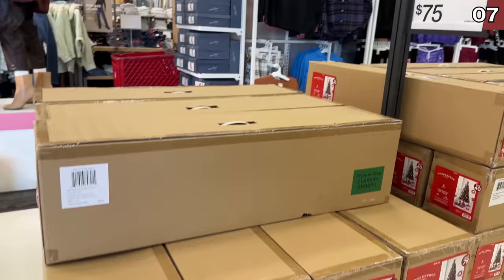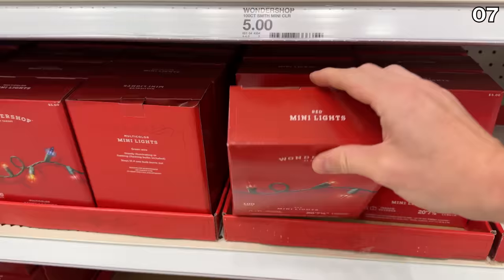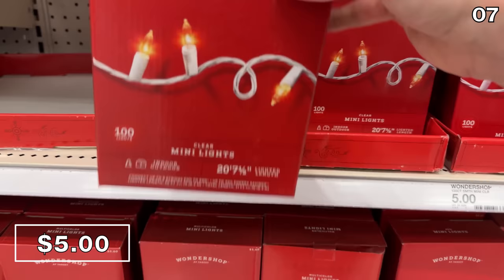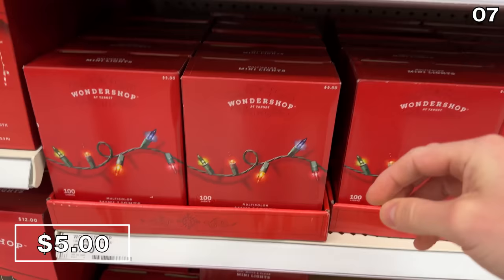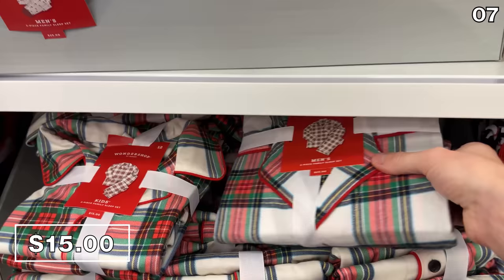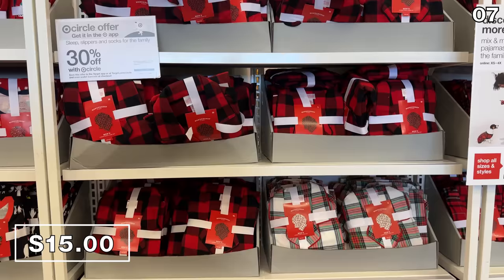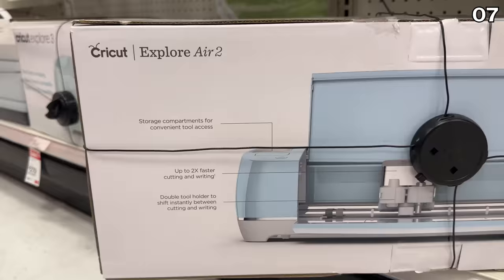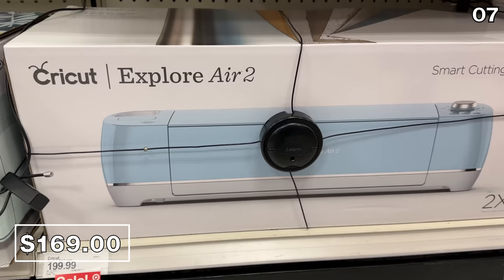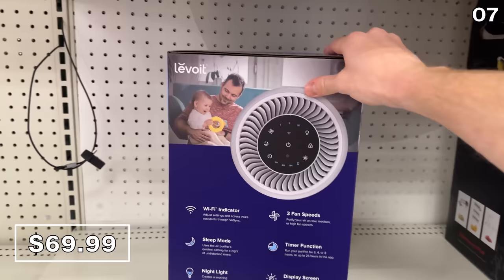Before I showcase a sale that stunned me in the number seven spot, this seven-and-a-half-foot pre-lit artificial Christmas tree for $75 was not on display in-store, but online it looks really nice and that's a highly competitive price on a dual-color LED tree. You can also score 100-count warm or multicolored LED lights at $5. For $15, you can buy matching family sleep sets that are regularly $25 each — great for Christmas morning photos. The Cricut Explore Air 2 for $169 comes with a free $20 gift card from Target, and the Levoit Core HEPA air purifier at $70 reflects a $20 price drop.